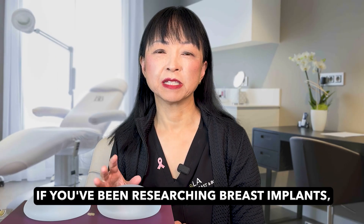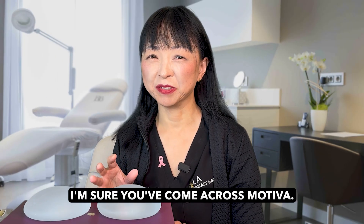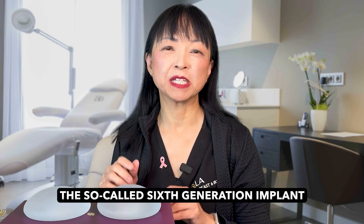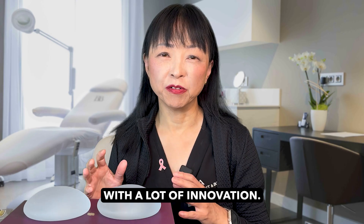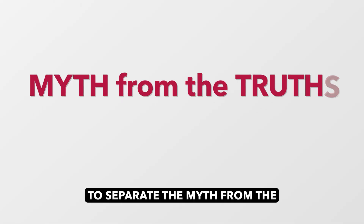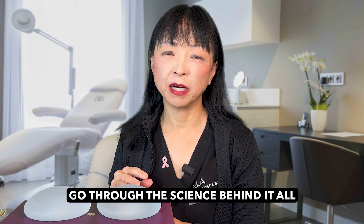If you've been researching breast implants, I'm sure you've come across Motiva. Motiva builds a safer, more natural, so-called sixth generation implant with a lot of innovation. In this video, I'm going to separate the myth from the truths, and I'm also going to go through the science behind it all.